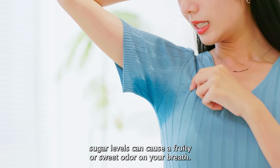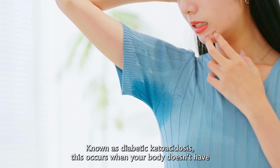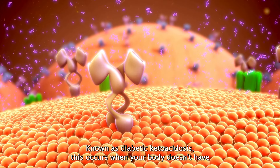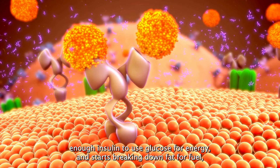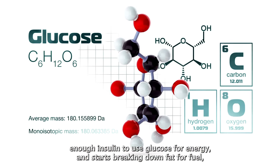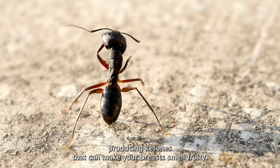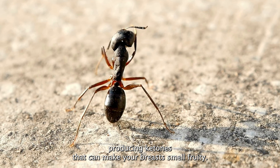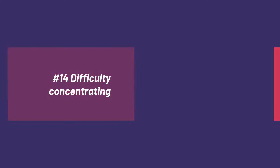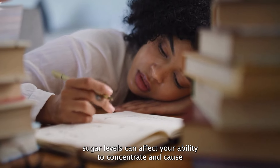Number thirteen: headaches. High or low blood sugar levels can trigger headaches, and diabetes can also increase your risk of migraines. Dehydration, a common side effect of high blood sugar, can also cause headaches. Number fourteen: breath odor. High blood sugar levels can cause a fruity or sweet odor on your breath, which is associated with diabetic ketoacidosis, occurring when your body breaks down fat for fuel and produces ketones.